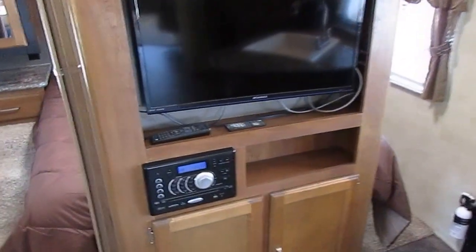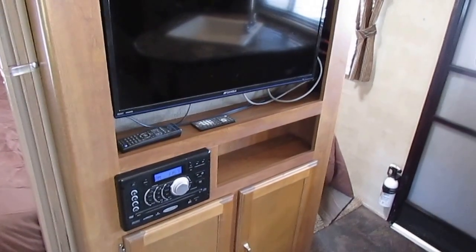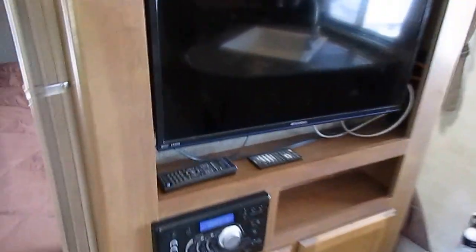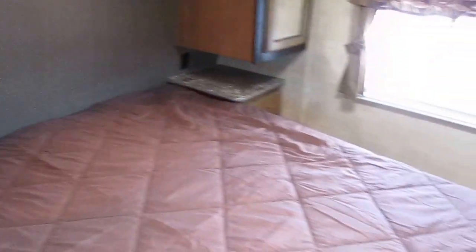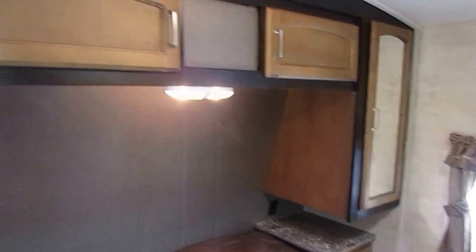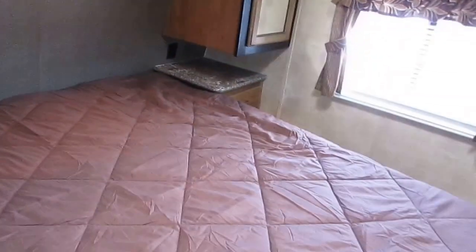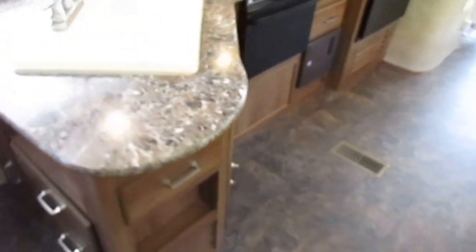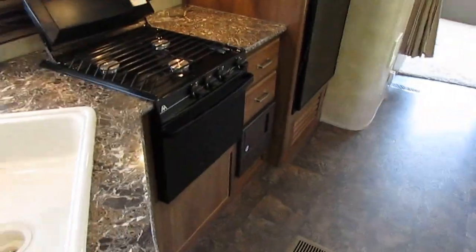Got an HDTV and Jensen audio system with a mount. There's also a spot on the outside for an outside TV if you want to add one. Front bedroom has a queen bed — a 60-by-80 queen, so it'll be very comfortable if you're tall. Plenty of overhead storage, nightstands, and curtains on each side for privacy. Big single sink, stovetop which doesn't look like it's ever been lit, an oven, and a microwave.